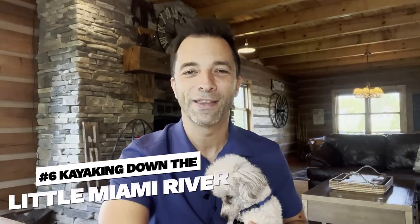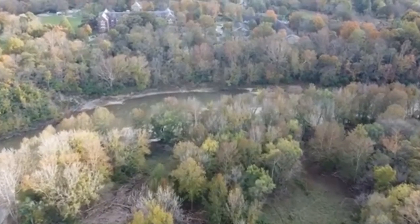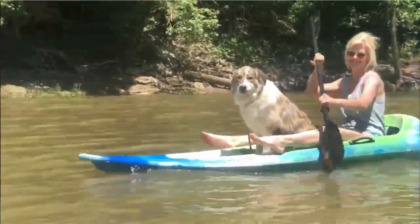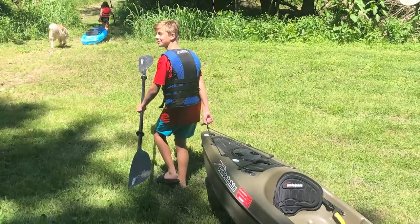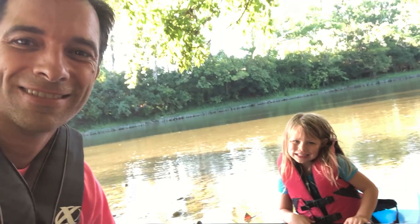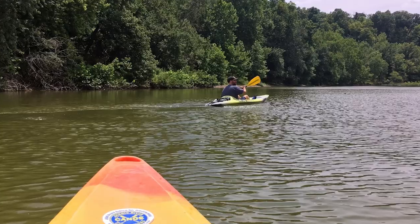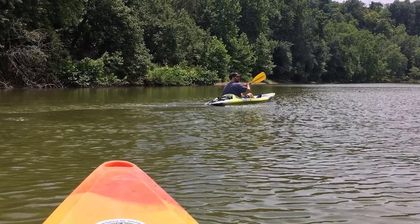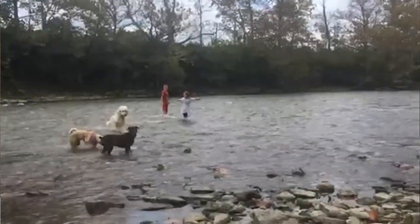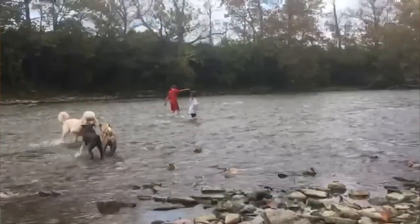Number six: kayaking on the Little Miami River, a national and state scenic river with amazing views — something for everybody, kids, adults, and even dogs. We've been going to this specific kayak and canoe rental place for about 25 years. There's either a two-and-a-half-mile or five-mile stretch where they load you up in vans, take you up the river, and you float or paddle back down. You can bring your dog along, stop at sandy riverbanks, let them explore or swim, skip rocks, and bring a picnic lunch.